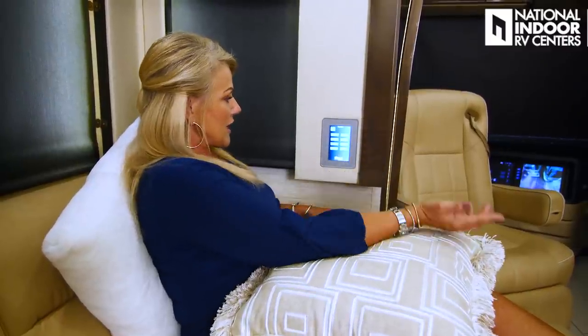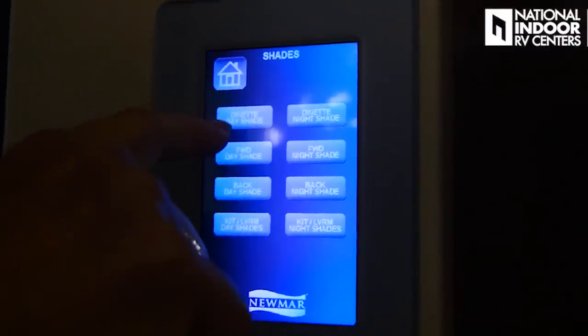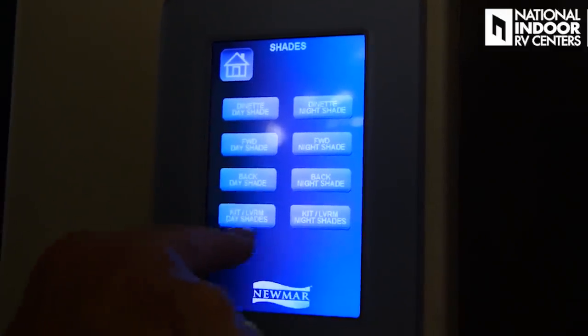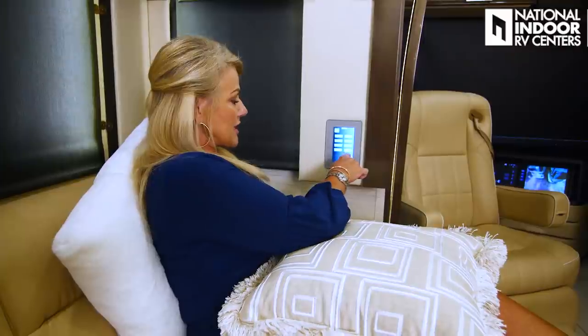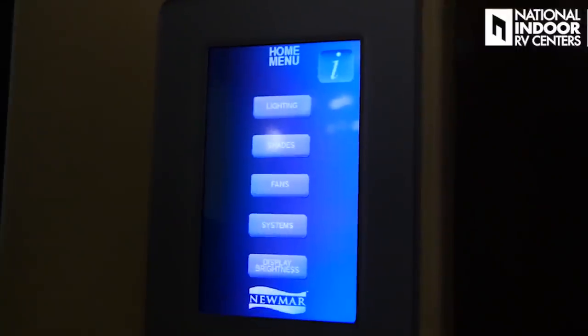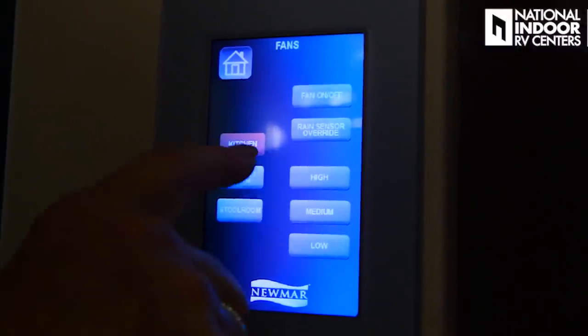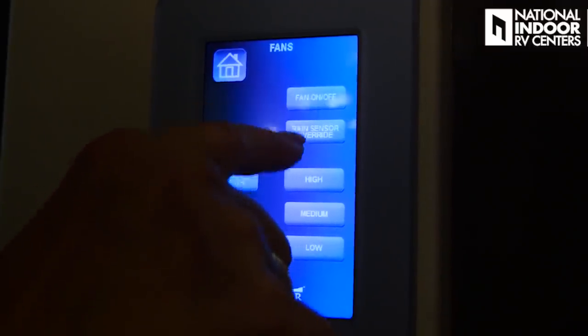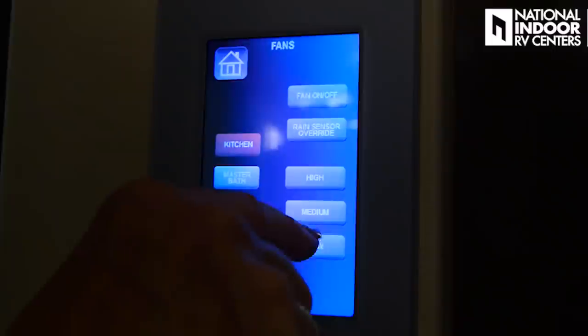We've got our shades — dinette day and night, forward day and night, back day and night, and kitchen/living room day and night shades — all controllable from right here. We have three fans: kitchen fan, half bath fan, and master bathroom fan — all can be turned on or off from here. You can do the rain sensor override if you've got the vent cover on and still want to run the fan. You can set it at high, medium, or low. Systems section: you can turn on your water pump from right here.